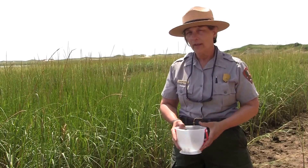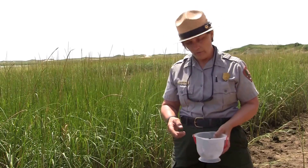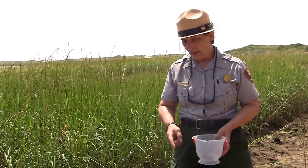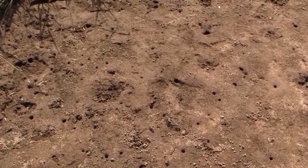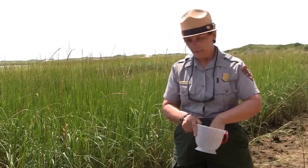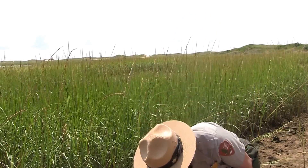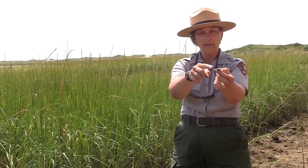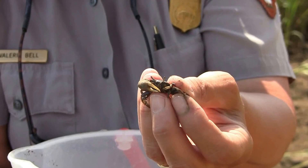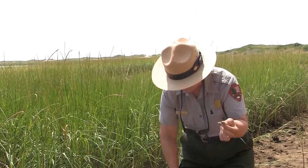One of the most interesting animals that lives in the intertidal zone is the fiddler crab. They make numerous little holes all along the beach that they live in for protection. Male fiddler crabs are the most recognizable — they have one very large claw. Apparently somebody thought it looked like a fiddle or a violin, and hence they were named the fiddler crabs.